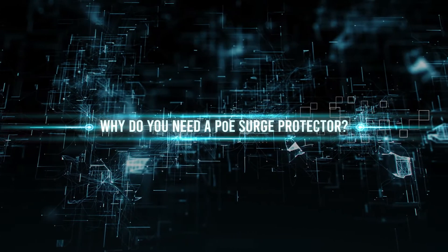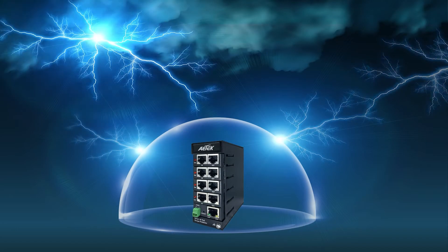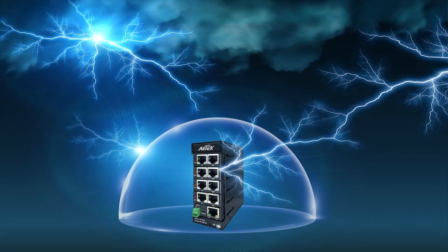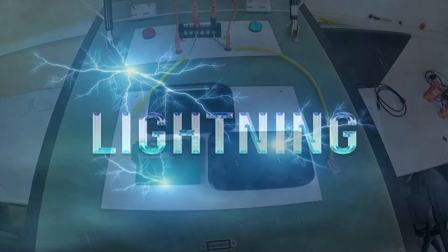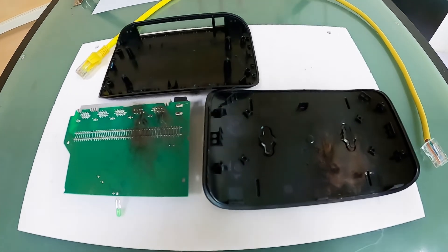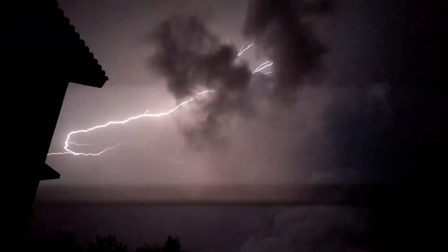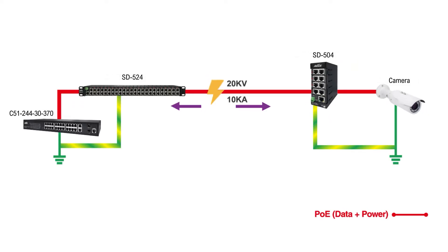Why is the ethernet surge protector really important? Ethernet surge protectors can help protect against lightning damaging the networking devices and prevent lightning strikes from bringing down your network infrastructure. Lightning strikes are unavoidable, and all your networking devices are vulnerable. One single strike can damage your valuable networking device and bring down the system.